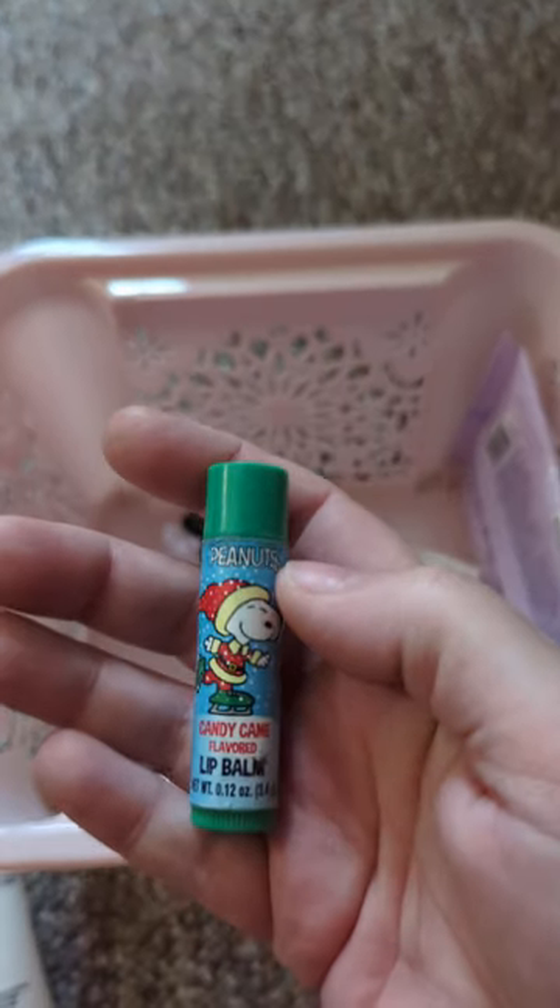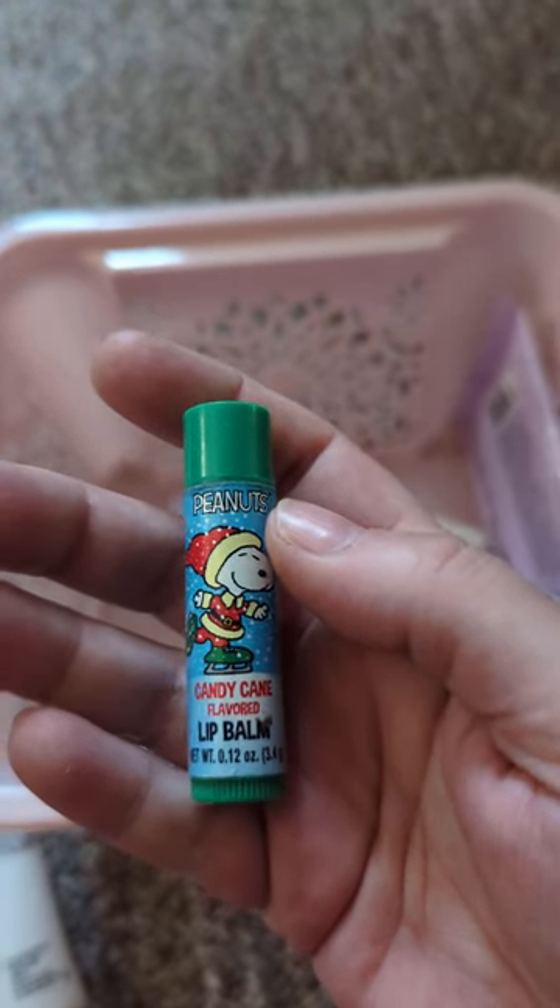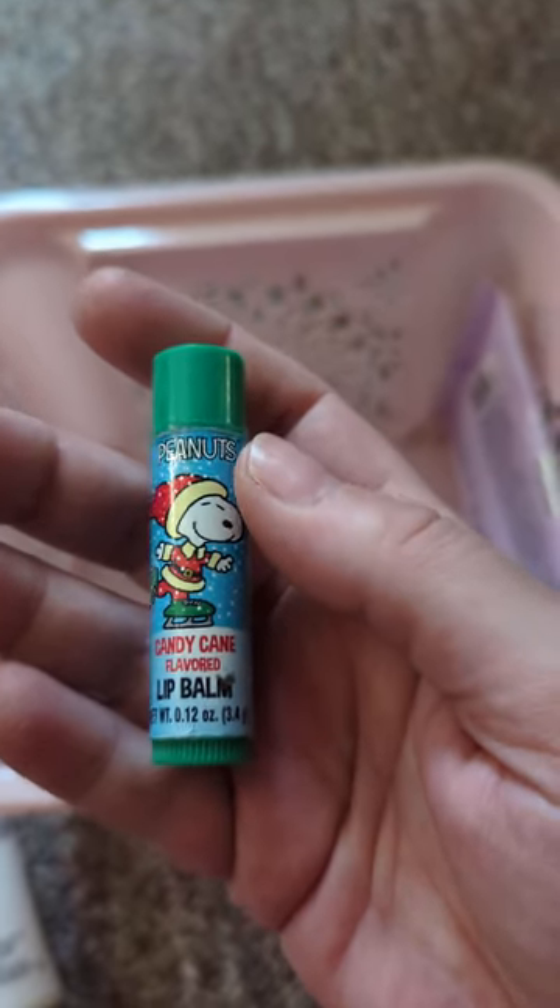The next thing here is a Lip Balm — the Peanuts Candy Cane Flavored. I really liked this; it had a pretty decent taste.